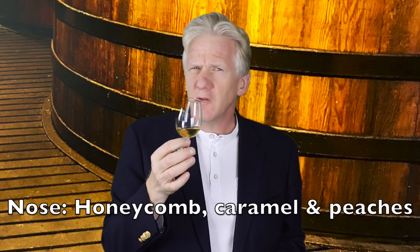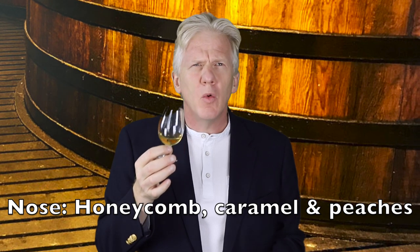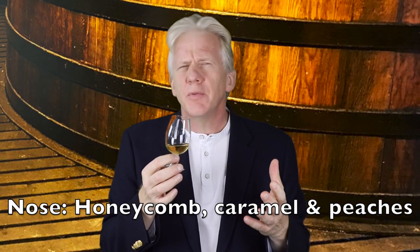The nose on this — there's a real sweetness and honeycomb. You can get caramel with a hint of peaches, a little bit of syrup underneath.